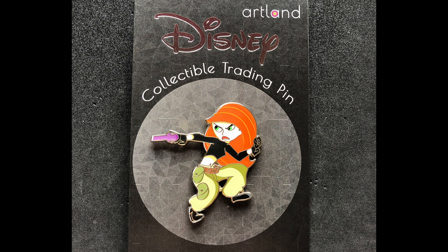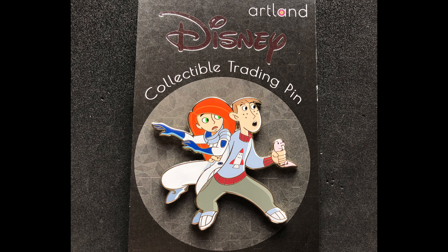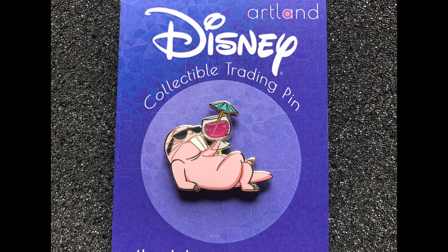Next up is Artland. They had a new pin release featuring Kim Possible, and these are also available at DPBstore.com while supplies last. First one just features Kim Possible — limited edition of 200 — coming in at about 2.4 inches. Then there was a Team Possible pin, about 3 inches. And then the third one features Rufus the naked mole rat, just a bit smaller at around 2 inches. All three are limited edition of 200.